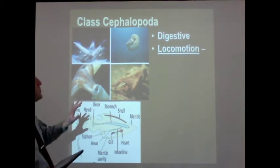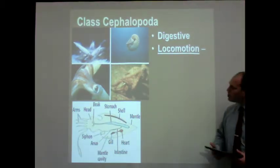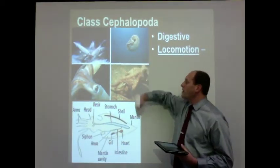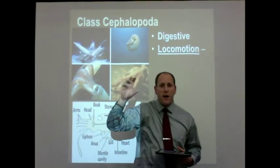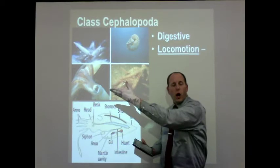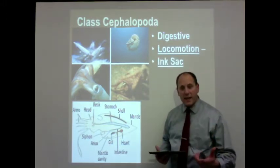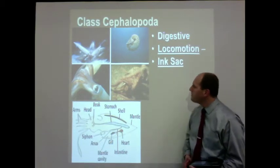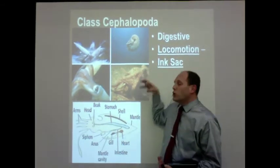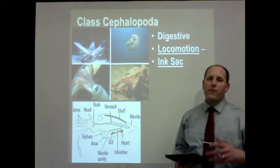They can move in a couple of different ways: using those arms, pushing and pulling on things, or using the siphon to jet along in the water — a very unique structure for moving quickly. Many of them also have fins on the edge of the body. Squid, for example, have fins at the very end of the body to help maintain orientation in the water so they're not spinning around as they move. They also have an ink sack inside the mantle cavity. They can squeeze on that ink sack and shoot pigments out through the siphon, creating a cloud in the water as a defense mechanism to escape predators.